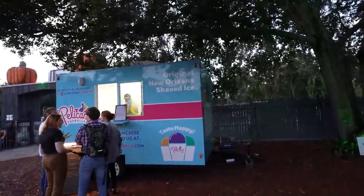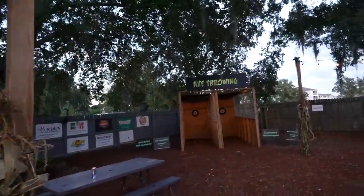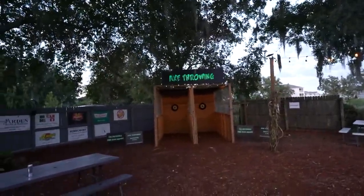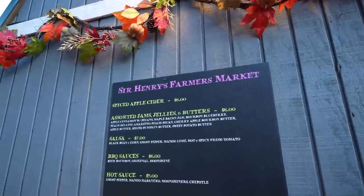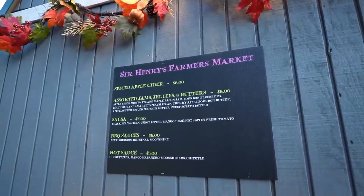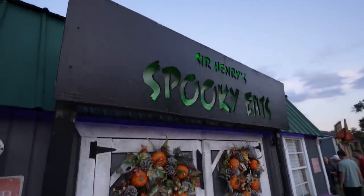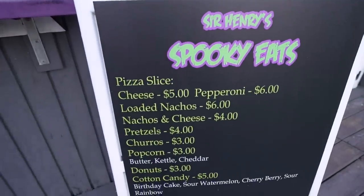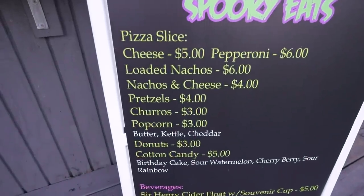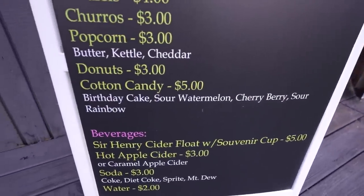Looks like we've got a few food places over here. We got Pelican Snowballs. We got axe throwing — five dollars per person for nine throws. We got buttermilk corn dogs and a farmer's market where you can buy apple cider, jams, jellies, butter, salsa, barbecue sauces, and hot sauces. Over here they have a place called Sir Henry's Spooky Eats: pizza, nachos, pretzels, churros, donuts, cotton candy — and a cider float with a souvenir cup!